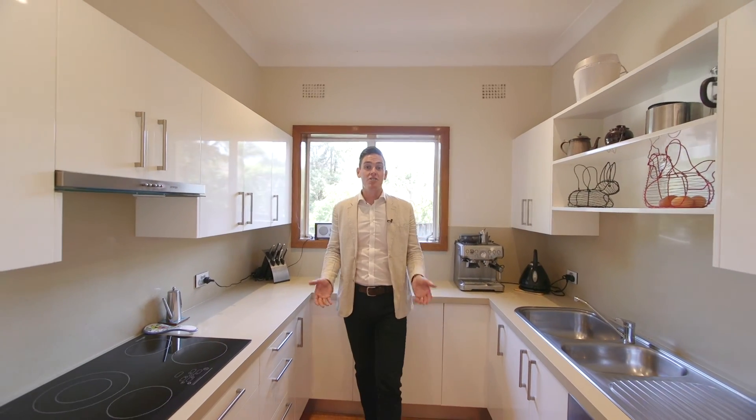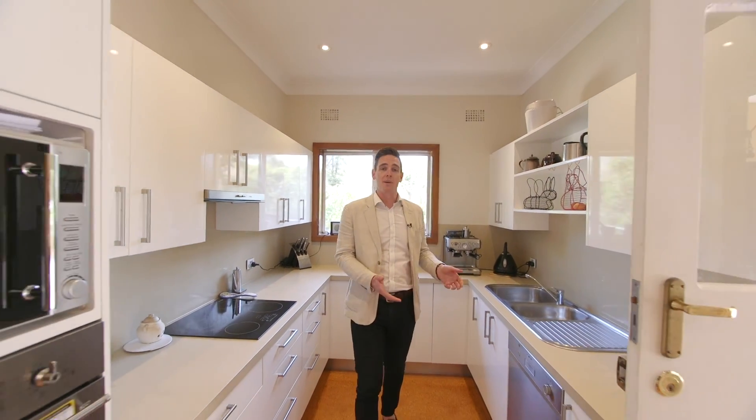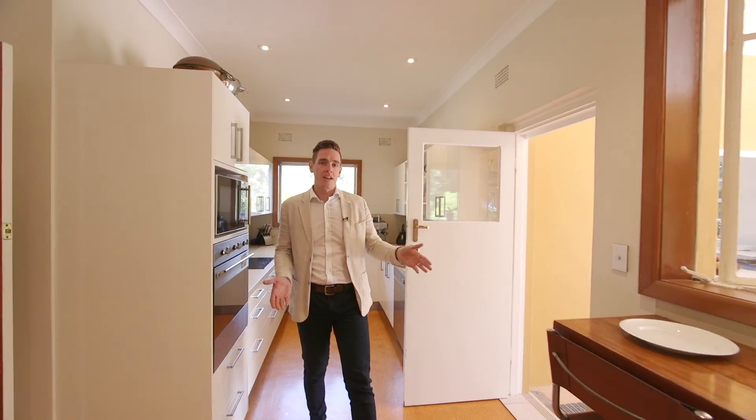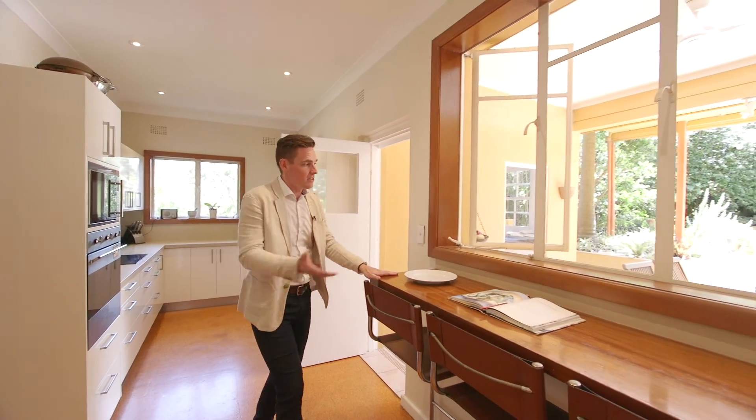This large, well-equipped kitchen comes with Smeg and Omega appliances, with access straight to the al fresco dining area via this kitchen bar and servery window.